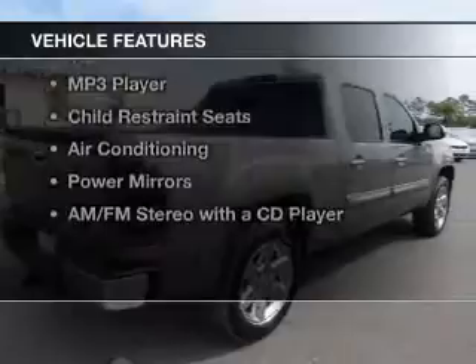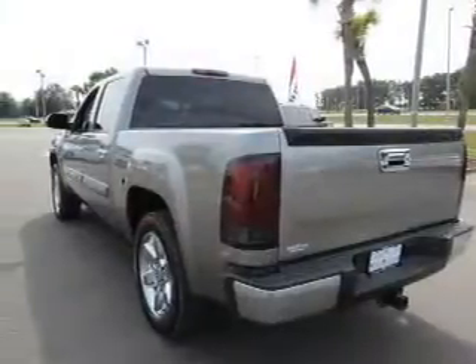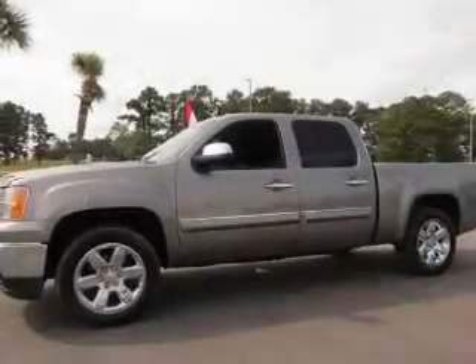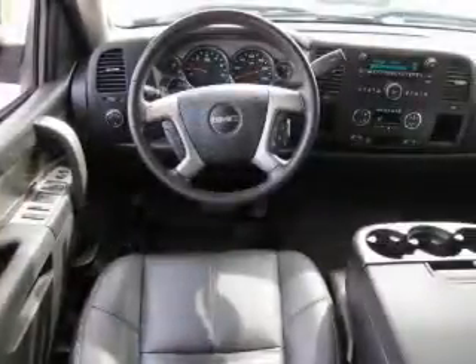The features include a satellite radio, dual temperature controls, automatic climate control, keyless entry, an MP3 player, child restraint seats, air conditioning, power mirrors, and an AM/FM stereo with a CD player.